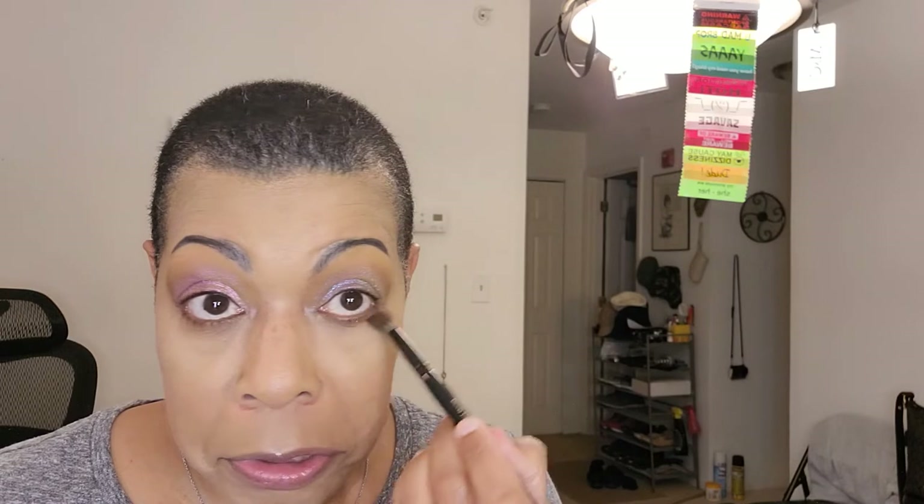Then I'm going to wipe that brush off and take this shade here, take it underneath our lower lash line. When I swatched this palette I was like — oh my gosh, these are so soft. Have I been sleeping on LA Girl? And I think I have been.